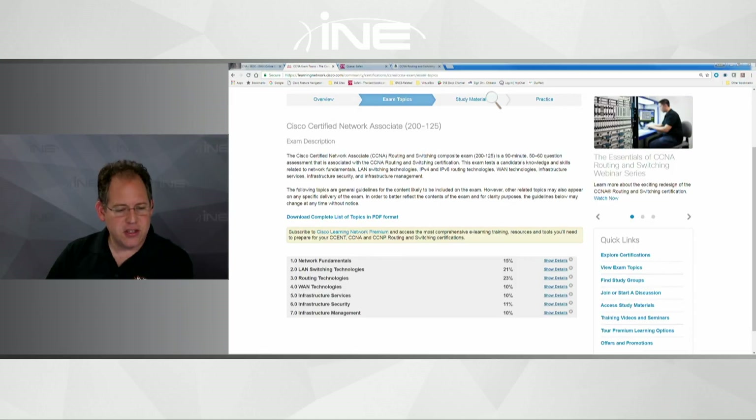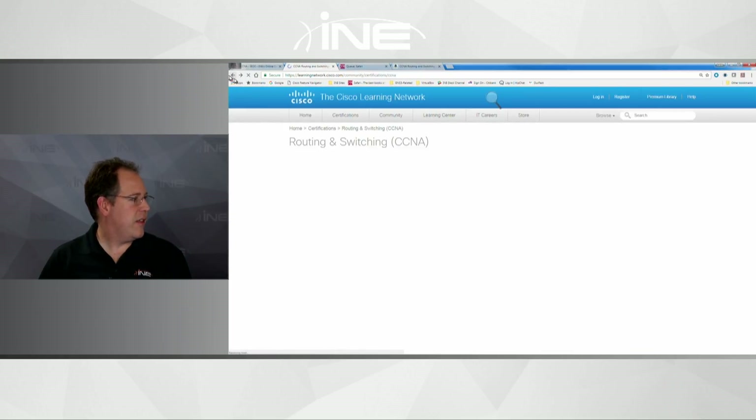Is the CCNA a good base for continuing with the CEH — the Certified Ethical Hacker? I can't speak to that because I'm not in the world of security. I won't tell you my score, but I will tell you that I passed and I felt comfortable with it.